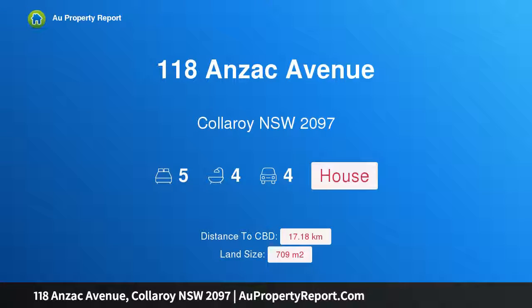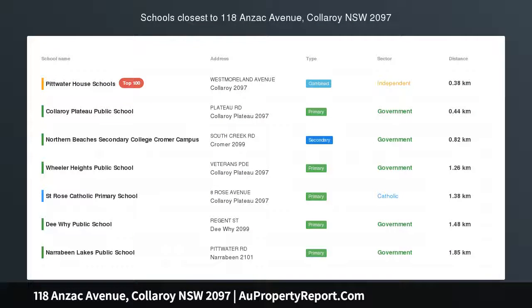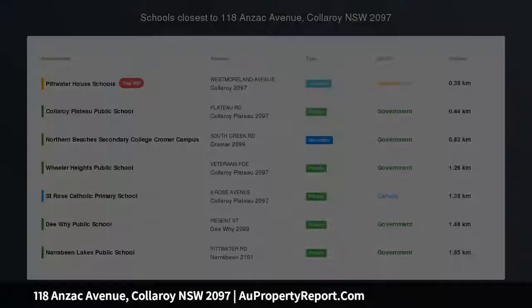Hi, I am glad to introduce property 118 Anzac Avenue, Collaroy, New South Wales 2097. Outstanding position, family-friendly design.